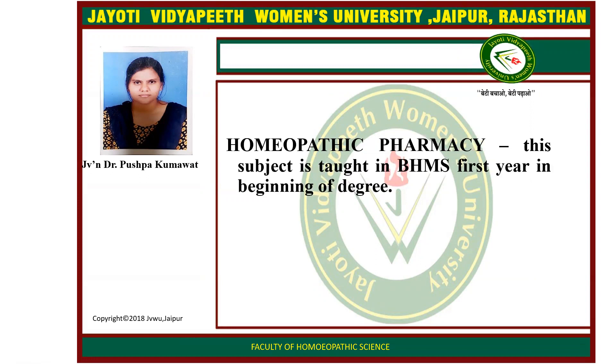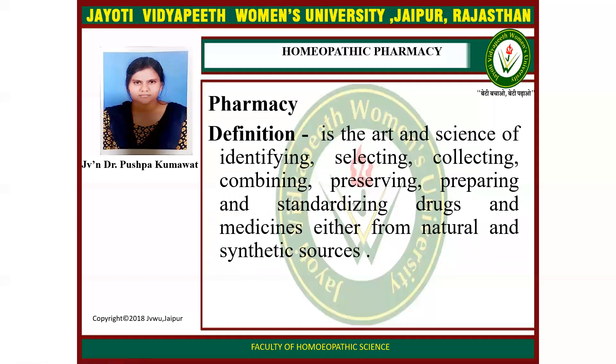Homeopathy Pharmacy is the subject that is taught in BHMS first year at the beginning of the degree. Definition of Pharmacy: it is the art and science of identifying, selecting, collecting, combining, preserving, preparing, and standardizing drugs and medicine either from natural or synthetic sources.